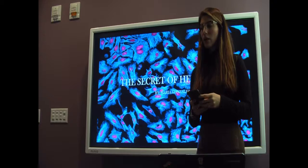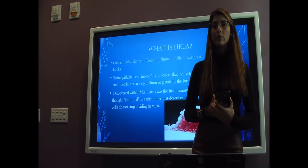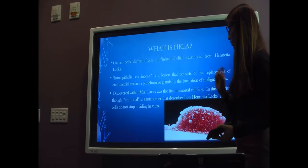HeLa cells were first encountered in Henrietta Lacks. She was an African-American farmer and she was diagnosed with intraepithelial carcinoma in the 1950s. Her cells are considered immortal, but not actually immortal in the sense that they die — rather, they replicate indefinitely. They were first described as gelatin-like structures.